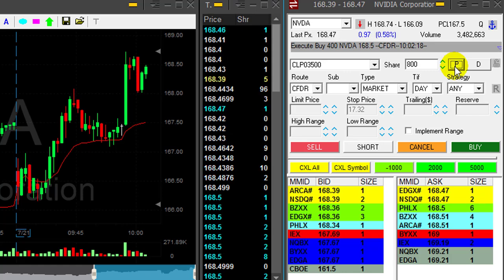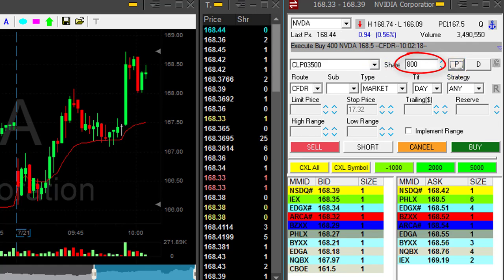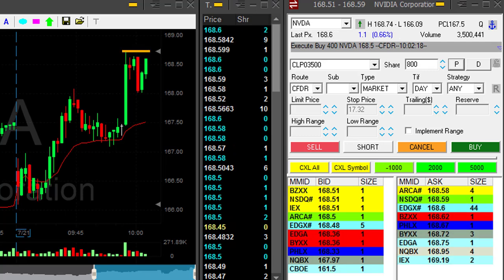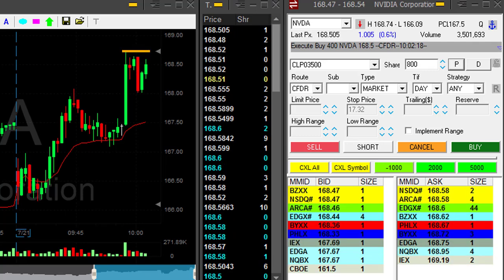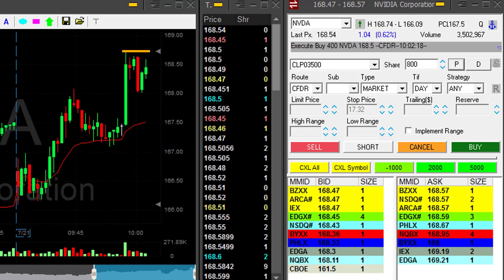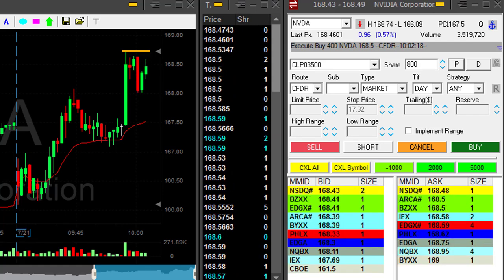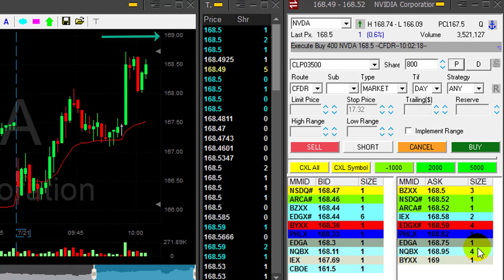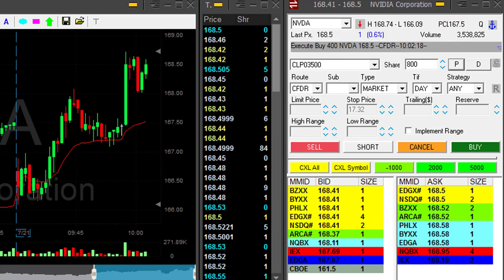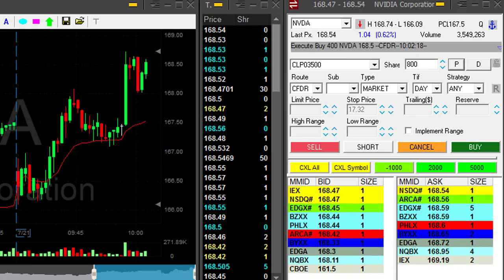Long another 400 shares — now I've got 800, which is what I was supposed to be doing originally. Back to the highs — very close. I need to see it over the highs, much over the highs. My average price right now is around $168.50, so I need to see it very close to $169. But $169 is a whole number, and therefore I'm a little concerned it's not going to go through.